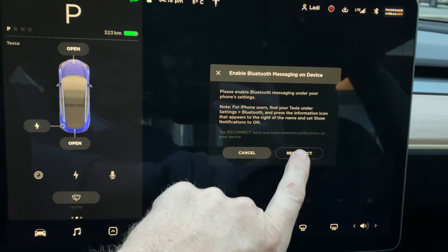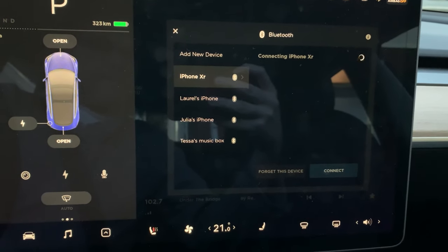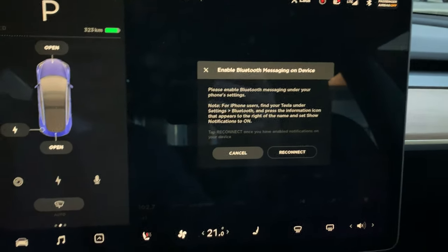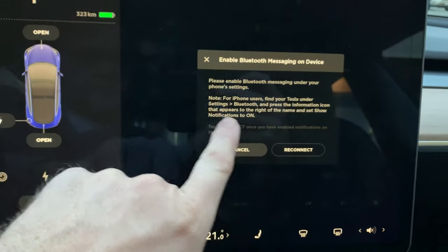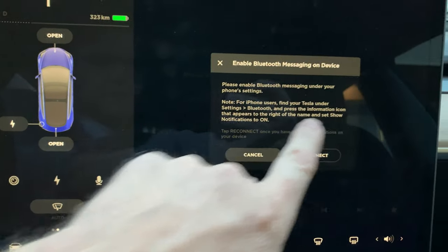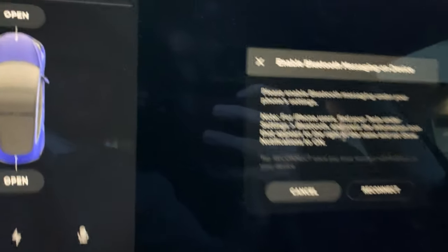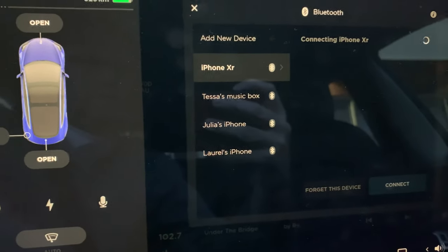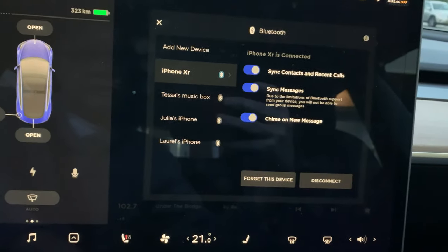Let's connect and sync messages with my phone. It needs to reconnect — let it reconnect with the phone. Once it reconnects, we want chime on new message. iPhone users, go into your settings, Bluetooth, press on the information icon, and then set 'Show Notifications' on. I'll go ahead and do that. We've done the instructions for the iPhone, hit reconnect, and there we go — chime on any new message that arrives.